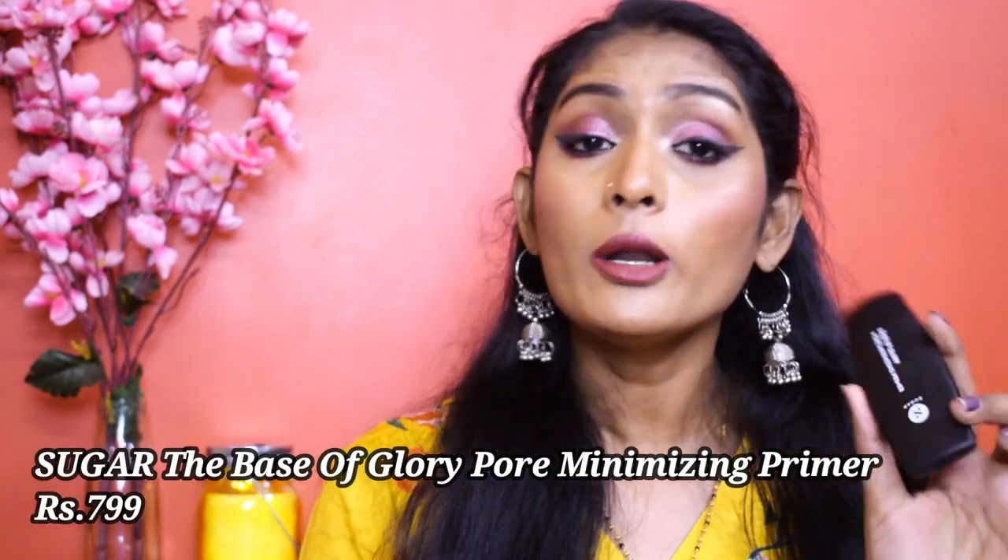Those were the best products. Let's move to the mediocre category — not the best but not bad either. The first mediocre product is the Waste of Glory Pore Minimizing Primer. I don't hate it but I don't love it — it's somewhere in between. This is a silicone-based primer and it does not make your makeup last really long. A primer should make your makeup long-lasting, so because it doesn't do that effectively, I'm placing it in the mediocre category.